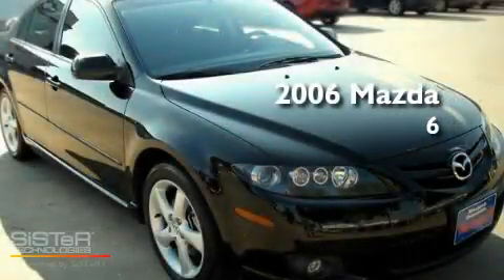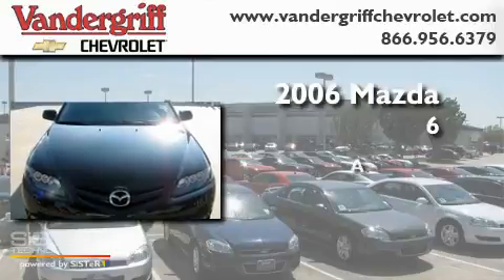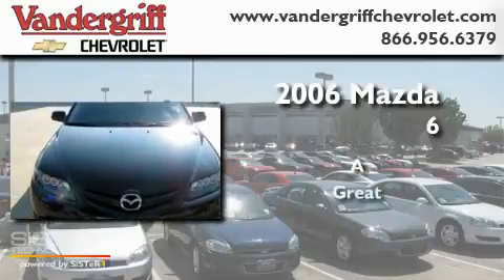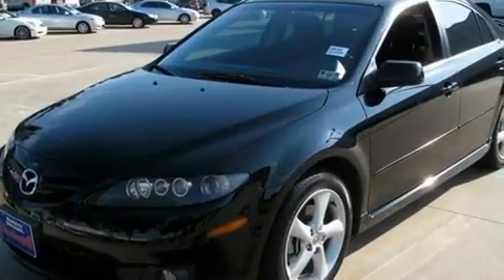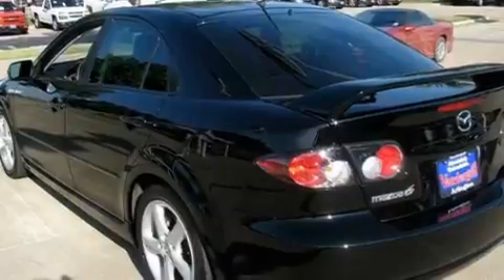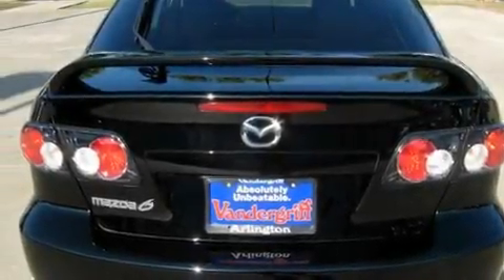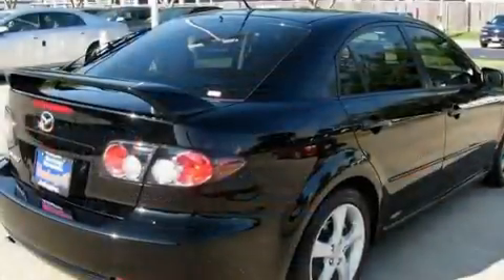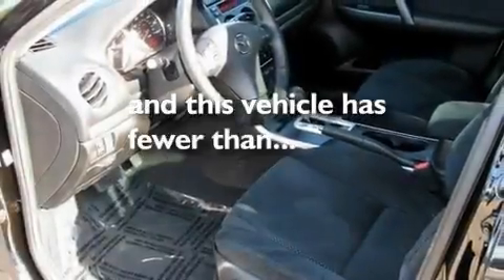This is a 2006 Mazda 6. Its top features include a power driver's seat, air conditioning, a rear window defroster, a CD player, a rear spoiler, fog lamps, traction control, an anti-lock braking system, a keyless entry system, and this vehicle has less than 46,000 miles.